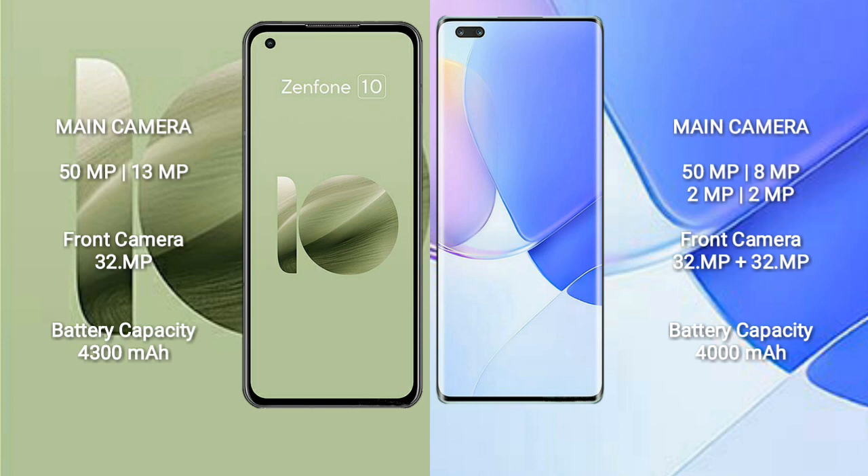Asus Zenfone 10 has a 4300mAh battery with 30W fast charging support. Huawei Nova 9 Pro has a 4000mAh battery with 100W fast charging support.